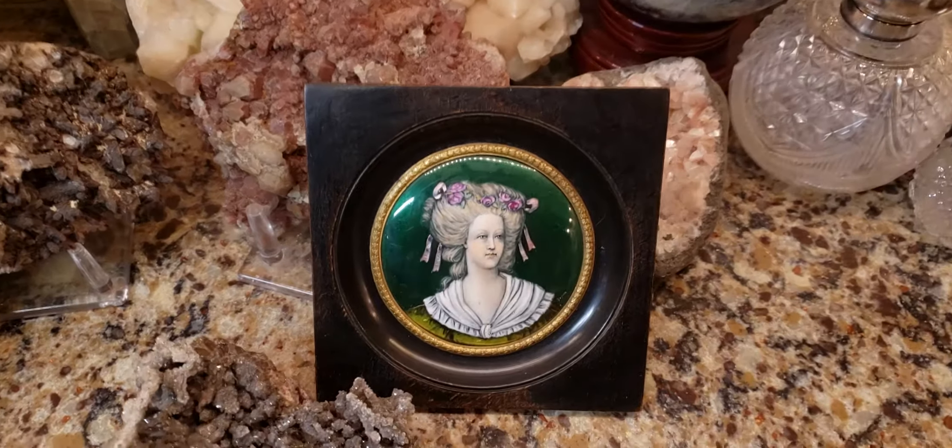Hey, what's up? It's Deanna, how are you all doing today? So today I wanted to show you another recent acquisition to my collection. This is an antique French or Russian miniature enamel on copper guilloche portrait in an ebony frame, and this was probably made anywhere between the 1860s to about 1880s.